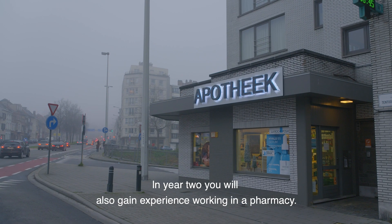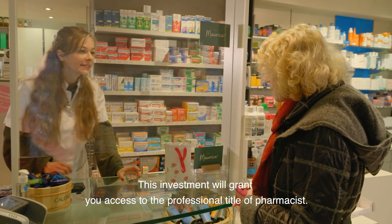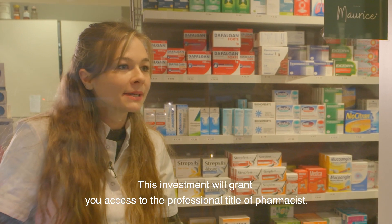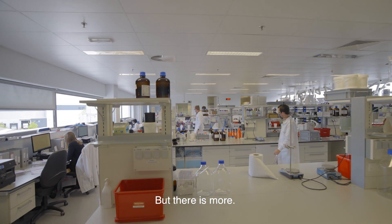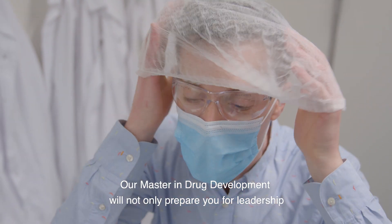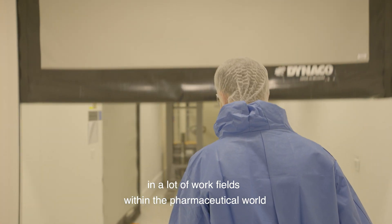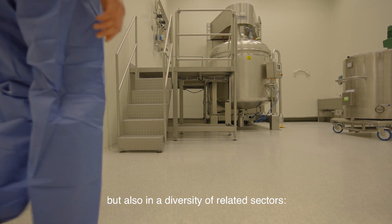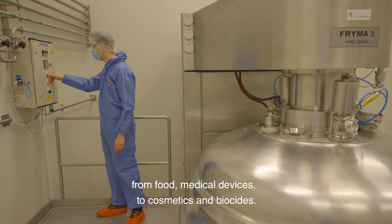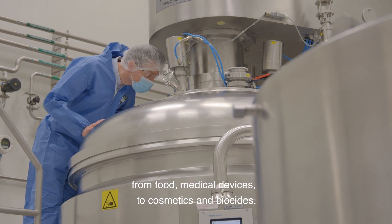In year two, you will also gain experience working in a pharmacy. This investment will grant you access to the professional title of pharmacist. But there is more — our Master in Drug Development will not only prepare you for leadership in many work fields within the pharmaceutical world, but also in a diversity of related sectors, from food and medical devices to cosmetics and biocides.